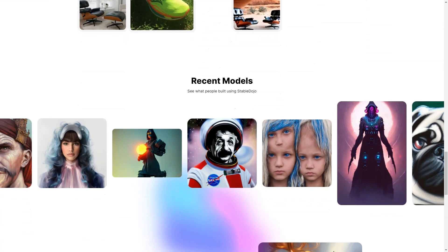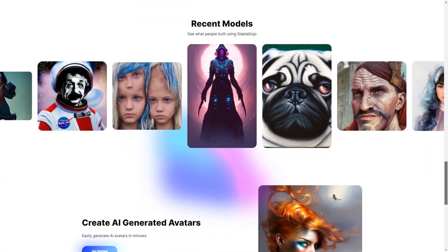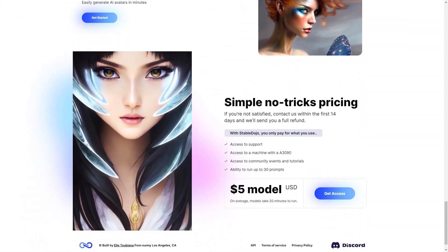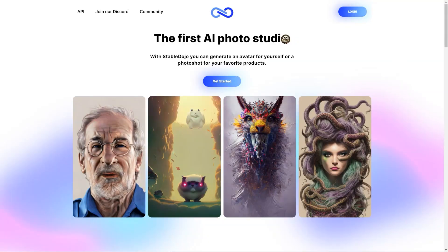Creating an avatar or product photo with Stable Dojo is simple, and the best part is you can do it all in just a matter of minutes. Stable Dojo is priced based on usage, so you only pay for what you need. It includes access to support, a computer with the A3090, community activities, tutorials, and the ability to run up to 30 requests. The models typically take 20 minutes to run, so you don't have to wait hours to get your photos.